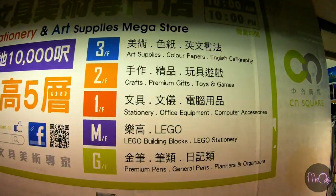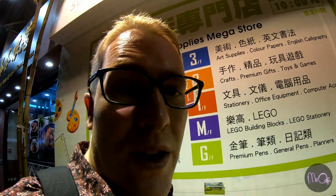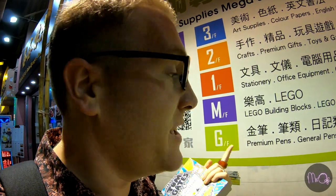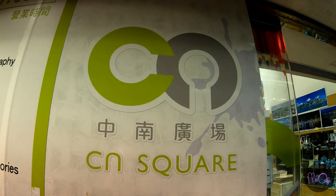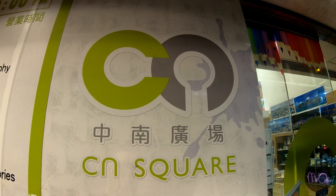The shop that I think Tom Gates would like is this one — it's called CN Square. Let's have a look at the different floors they've got before we go in. I like to start up on the third floor and then work my way down so that I'm ready to go at the end. If Tom Gates visited Hong Kong, I would take him to CN Square in Yamate.